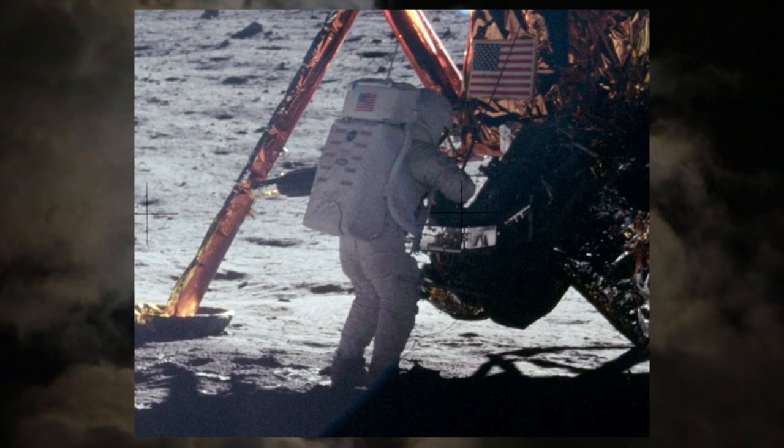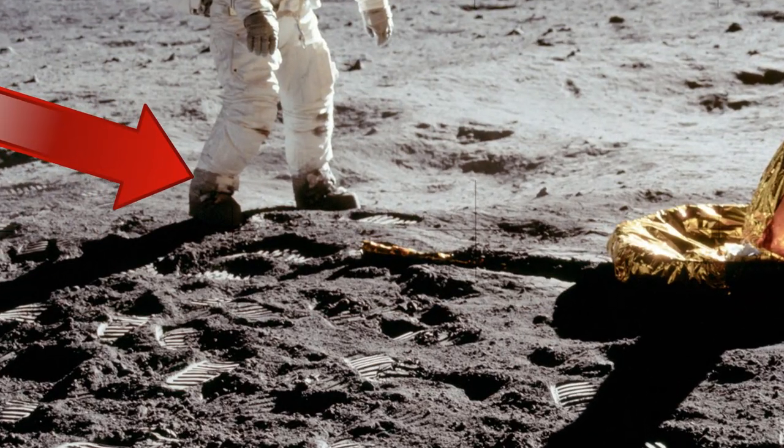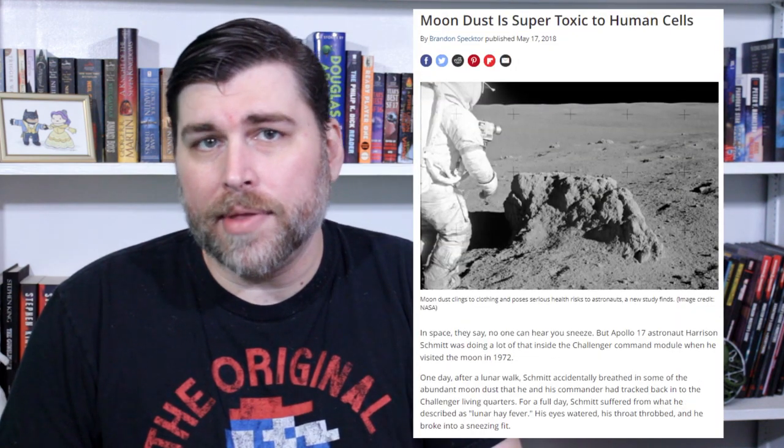During the Apollo landings, astronauts reported the stuff getting into the lander, the computers, all over their suits, and also in their lungs. In addition to the potential hazard of suit breaches due to how the dust would wear down protective gear, recent studies have revealed that lunar regolith is potentially also damaging to humans at the cellular level.